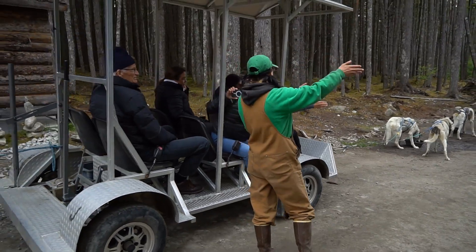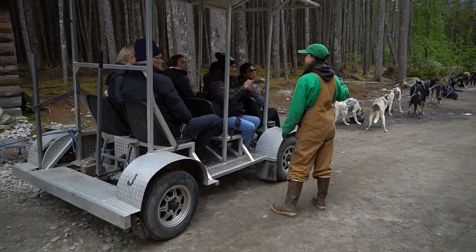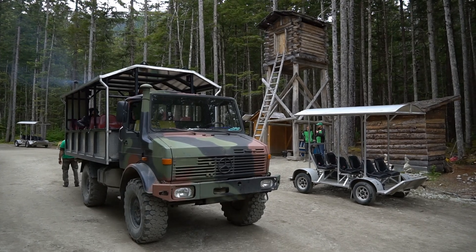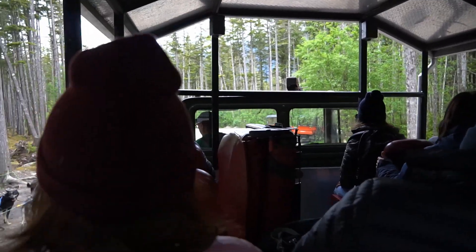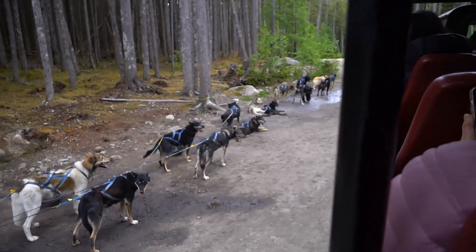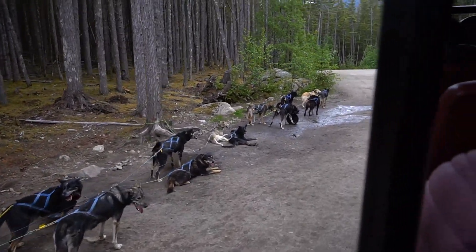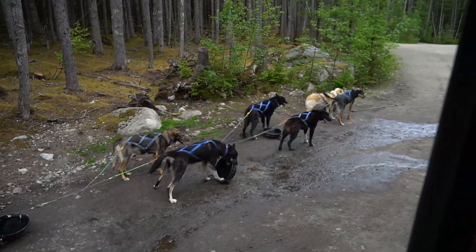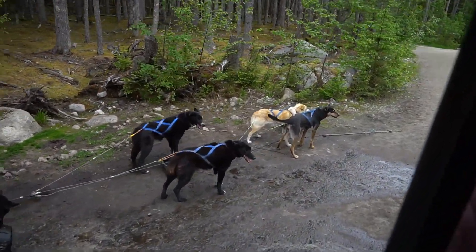And that was our dog mushing tour — awesome! We are back on the monster truck and we're going to head back down. Look at this guy — he's playing with his bowl. Back down to the mushers camp.